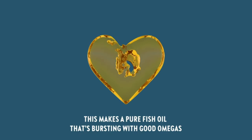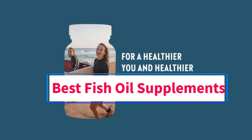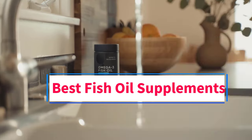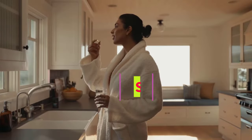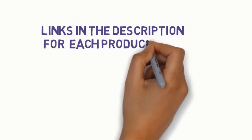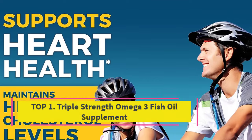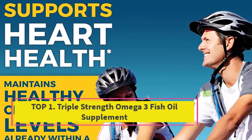Hi guys, welcome to my channel. Are you looking for the best fish oil supplements? In this video, we will look at five of the best fish oil supplements on the market. We have included links in the description, so make sure you check those out to see which one is in your budget range.